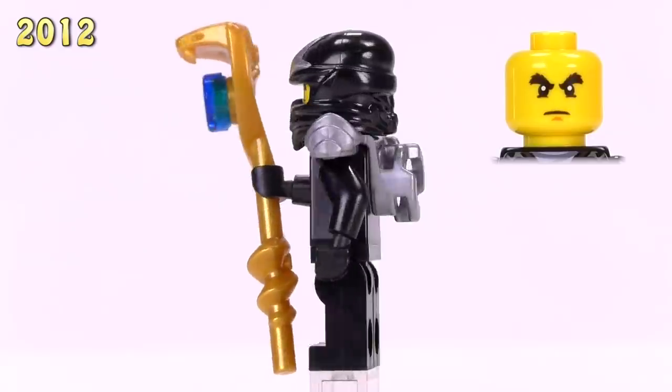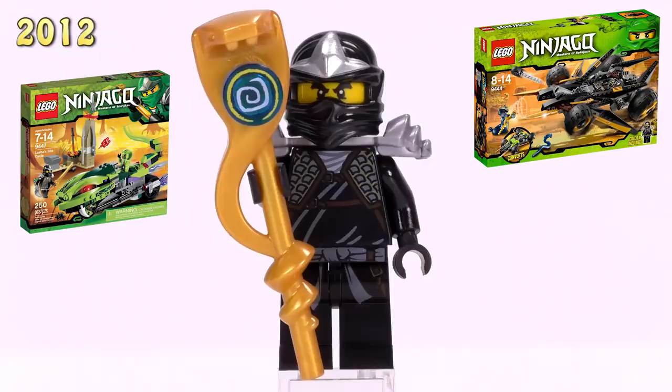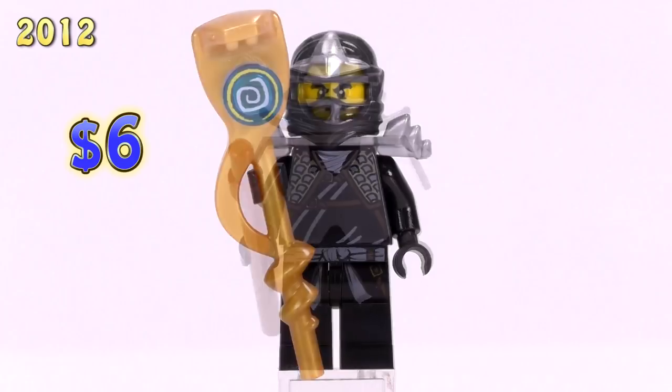The much more common version of Cole came out with shoulder armor. He appeared in a ton of sets including Cole's Tread Assault, Lasha's Bite Cycle, and Ultrasonic Raider. This is also a six dollar version of Cole.